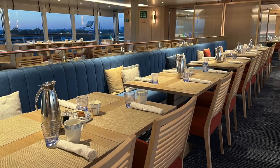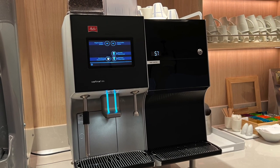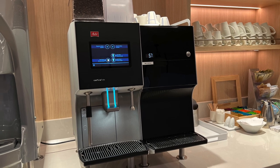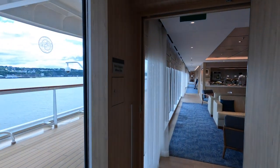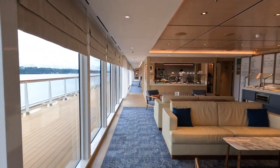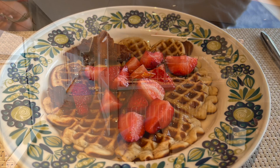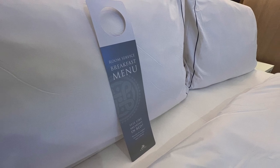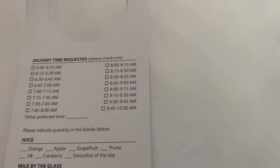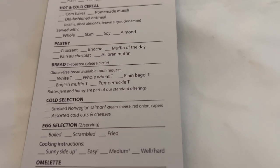During breakfast, pots of coffee are placed on the tables, though I preferred fresh coffee from the automated coffee machines found throughout the ship. Mamsen's is also open for breakfast with a smaller selection, but we love the quieter booth seating there. Mamsen's is famous for the Norwegian waffle, which has become one of Ricky's new favorite items. The other option for breakfast is complimentary room service — Viking places a menu in your stateroom and offers a very extensive room service breakfast menu, unlike some other cruise lines.